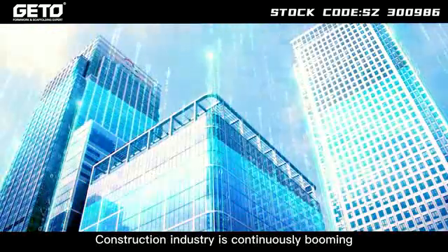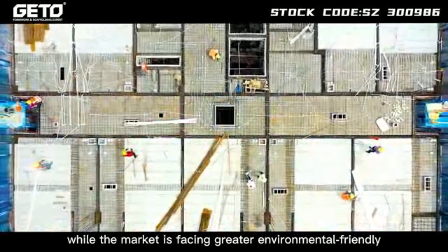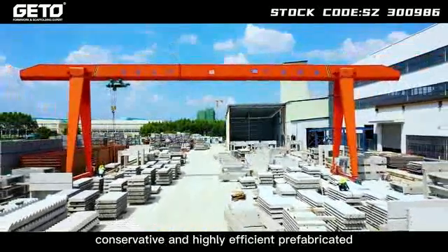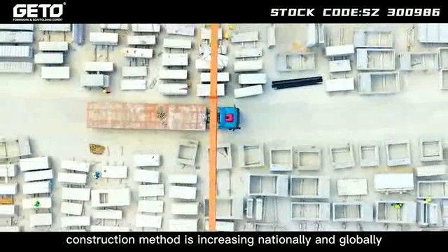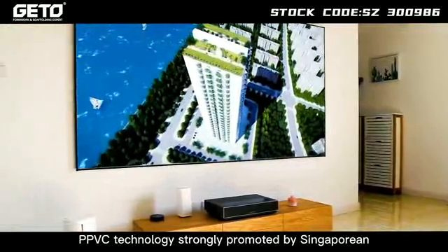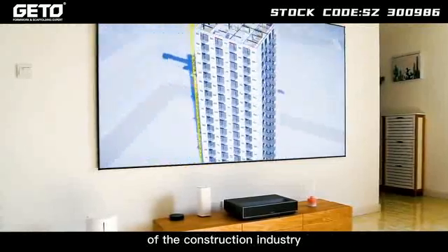The construction industry is continuously booming, while the market is facing greater environmentally friendly demand and labor shortage. With this background, the application of green, conservative and highly efficient prefabricated construction methods is increasing nationally and globally. In recent years, PPVC technology strongly promoted by the Singaporean government is gradually transforming the future of the construction industry.